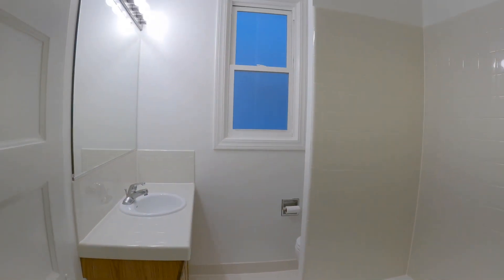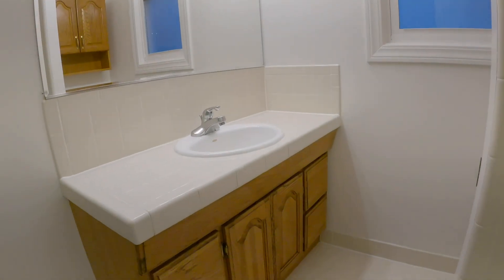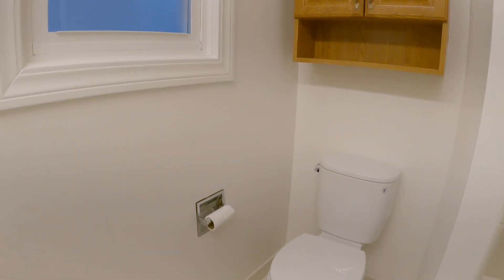This is your bathroom. The toilet is tucked away behind the pony wall there. Nice big mirror, a little cabinet on top, and you have a bathtub and shower combination.